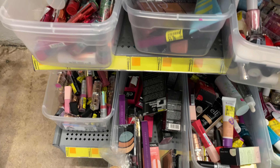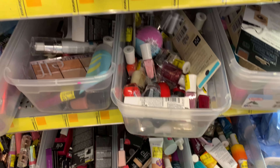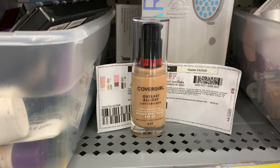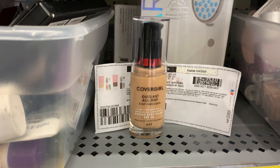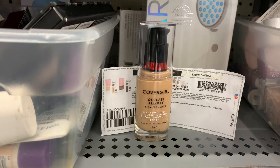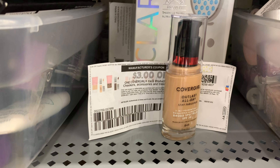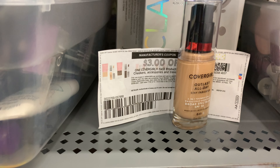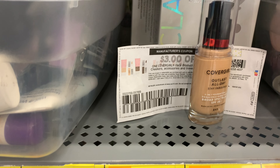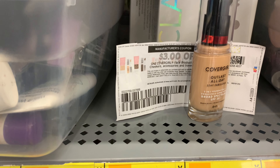Now I'm in the makeup clearance area — they had it separate from the other items. I was looking for freebies and overage using rebates, but I didn't find anything except this CoverGirl, priced at two dollars and 50 cents. I have a three-dollar-off coupon from Coupons.com — they recently became available, so I hope you got it. Using the coupon makes it free plus a 50-cent overage.